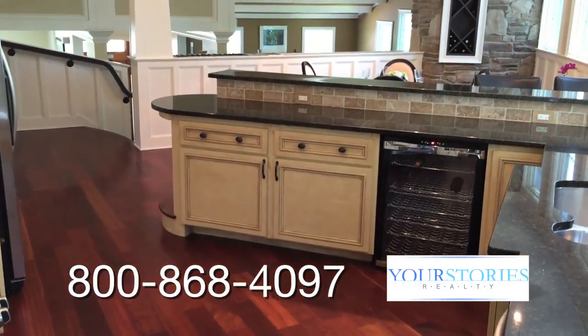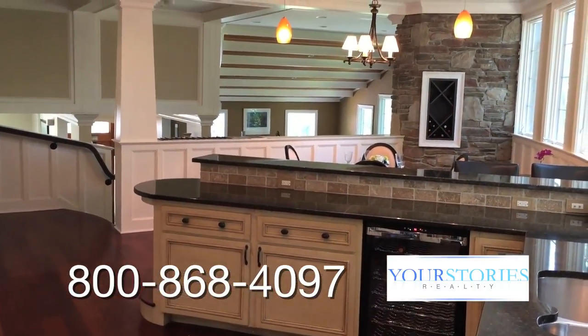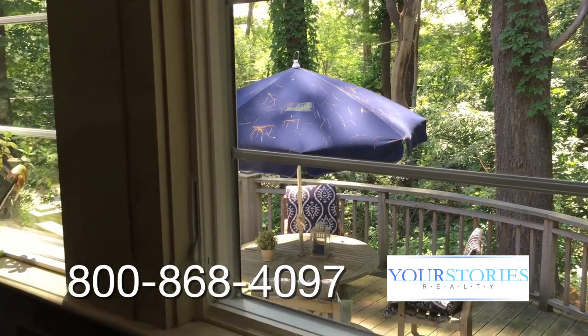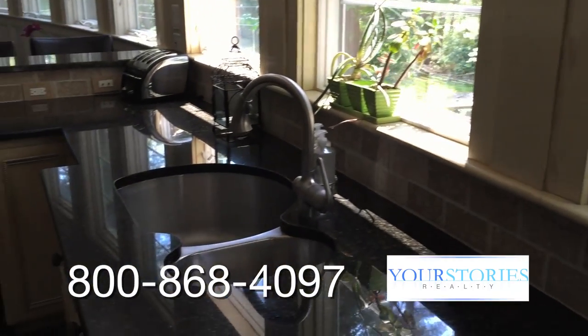We've even held music recitals here in this house. It has great acoustics for that kind of thing and allows people to mingle and move very freely, unlike traditional colonial houses where you're sort of locked into single rooms.